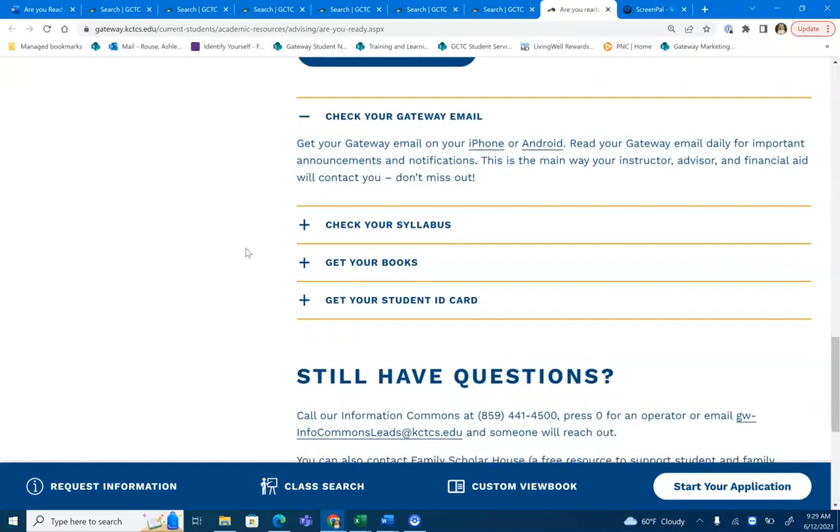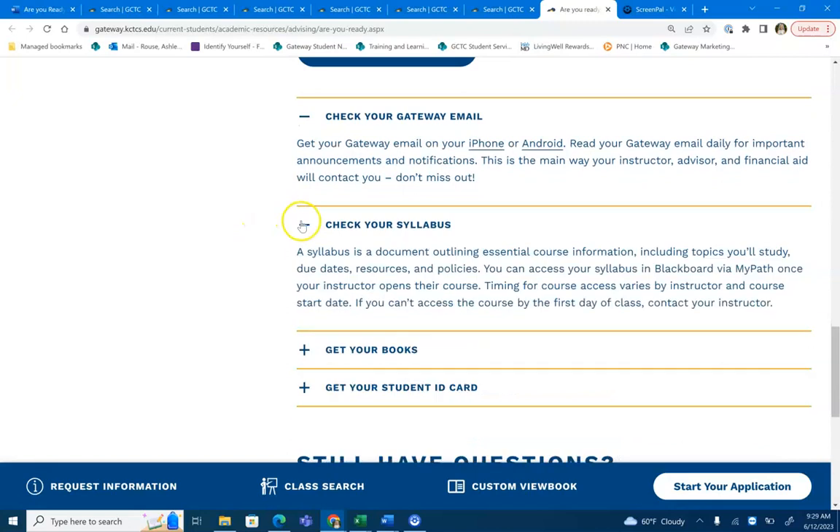Another thing that you will want to do before your classes start is to check your syllabus. The syllabus is a document outlining essential course information including topics you'll study, due dates, resources, and policies. You will find your course syllabus located in Blackboard once your instructor opens their course. Make sure to take a look at each course syllabus as they are specific to the course you are taking. You can download the course syllabus to print out or save to your desktop computer. Take a look at this before your classes start in case you have any questions for your instructor when the classes do open.